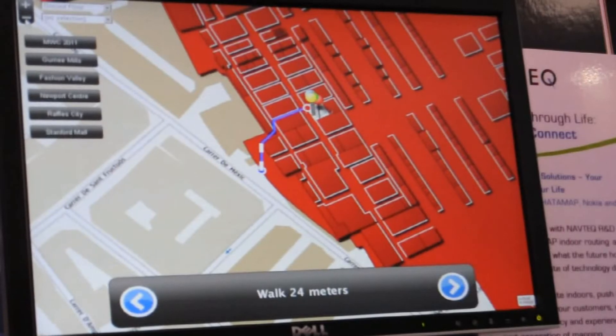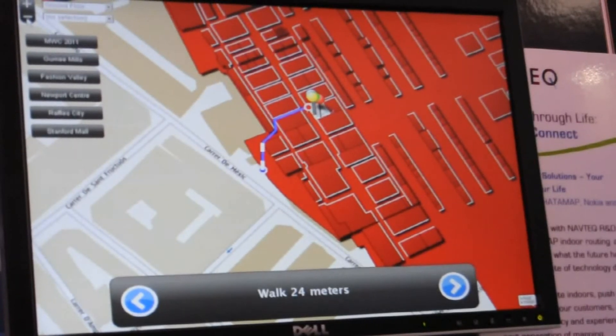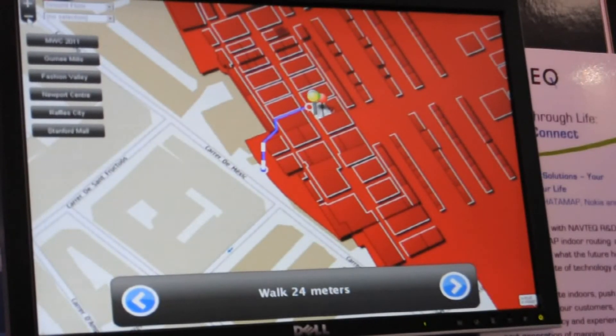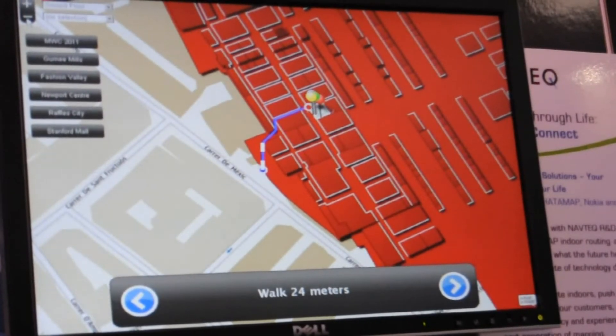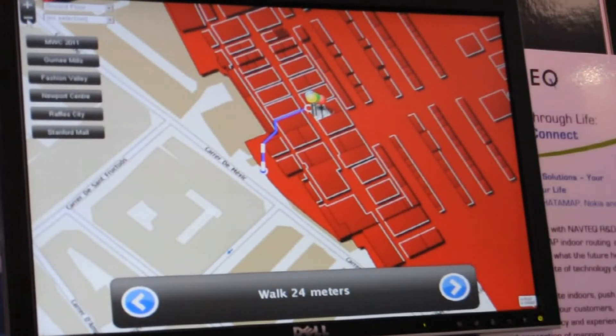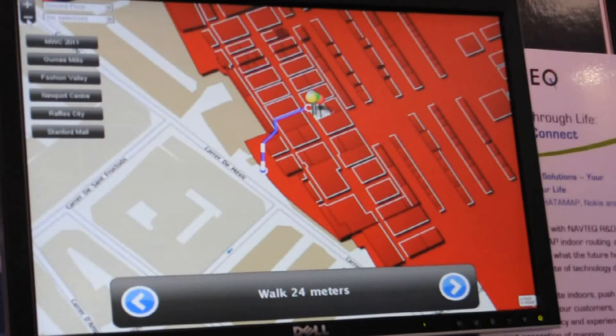What we are actually showing here is the entire value chain — all the technology components together for the first time. With very accurate indoor positioning, it actually works. Up to now we've seen Wi-Fi-based positioning, but in this environment it simply doesn't work because we have too many access points and cannot triangulate reliably. I believe this is the only indoor positioning technology at the show which actually works.